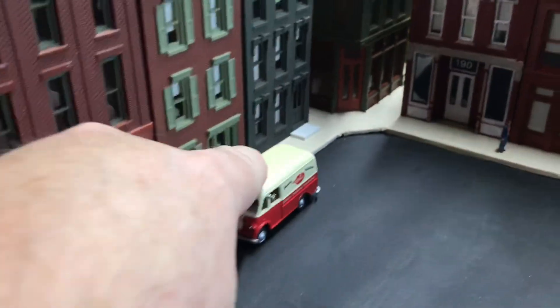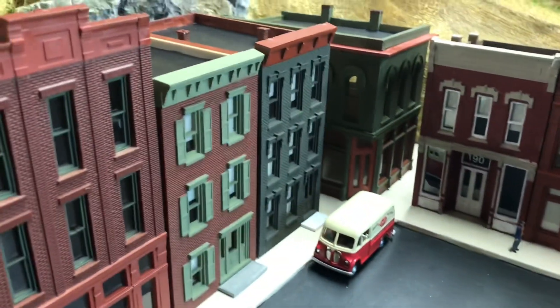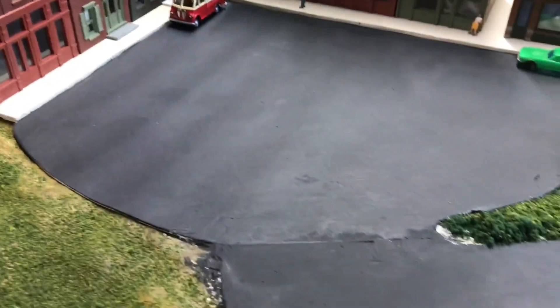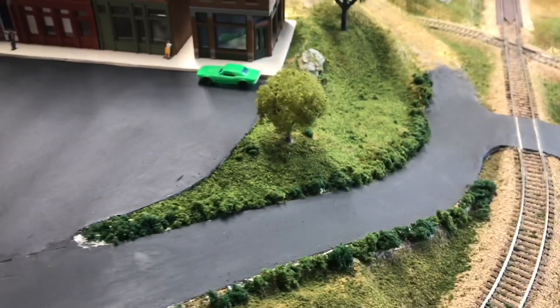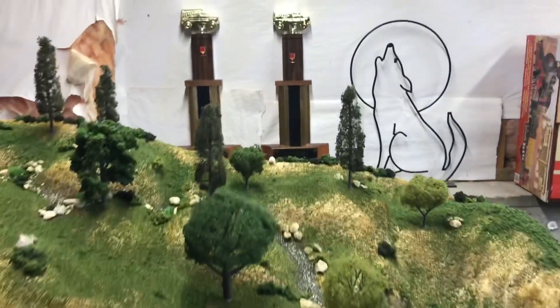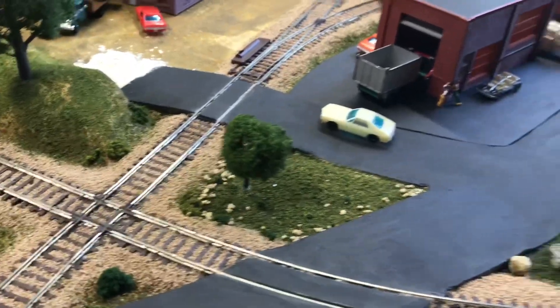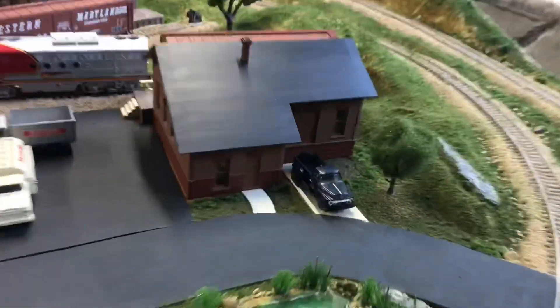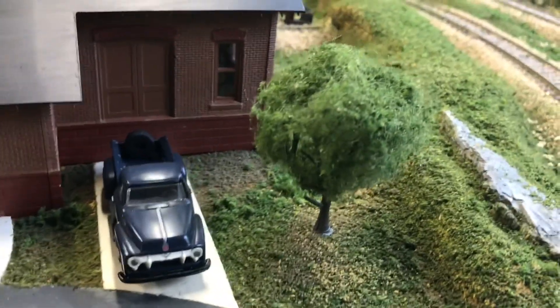I've got a couple of people standing around and a van here — it's a bread truck, so he's probably delivering bread to the cafe. I also picked up these little trees and have them spread out in a couple of places — one back there, one right here, and one in front of this shop.